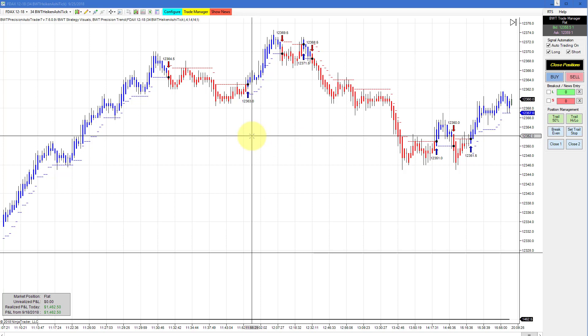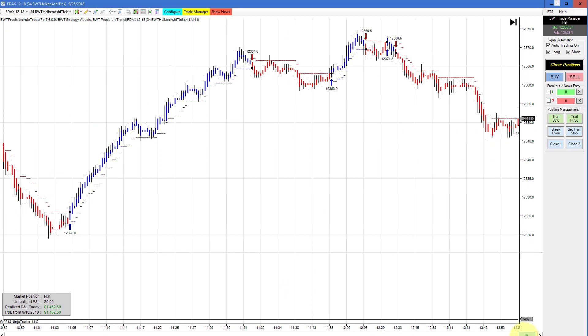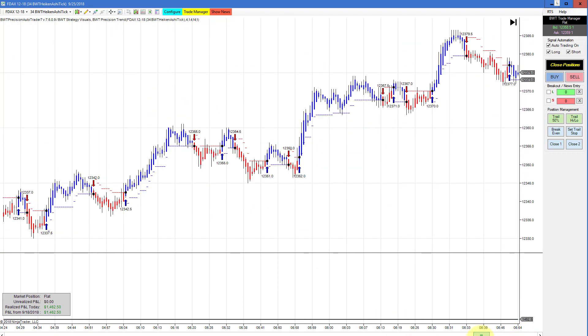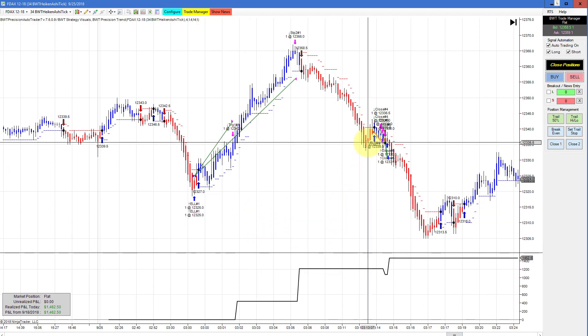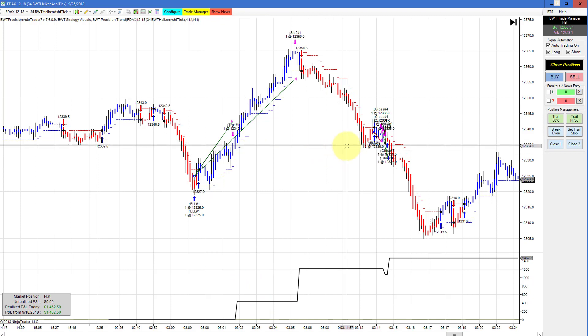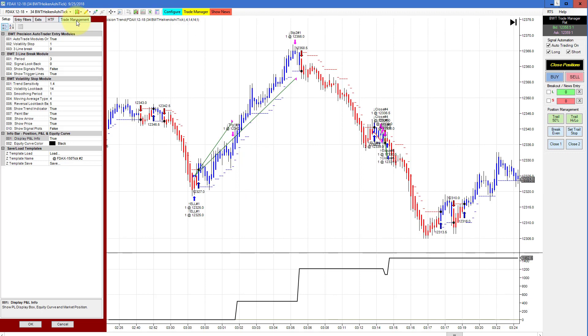Next up is the DAX on a 34 Heiken Ashi chart. I just wanted to point out some excellent signals on the indicators here. Scrolling back on the chart to our trades, there was just a couple of trades — a small loser and a really nice winner — bringing us to most of our goal, about $1,200, and then a couple hundred on this trade here. I think the goal on this is $1,500.